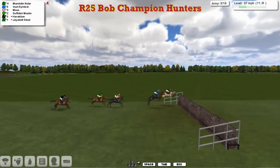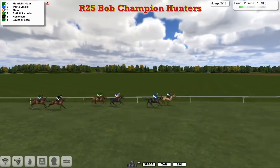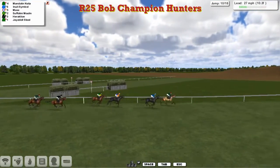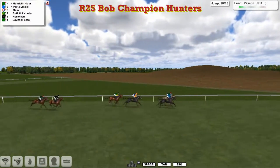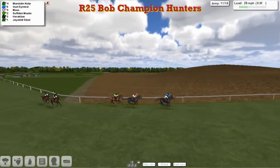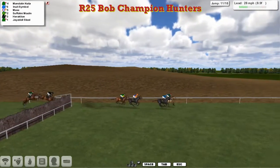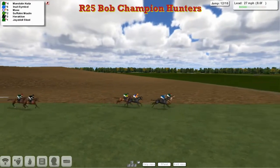James Shea's Mandolin Natter leads over the 9th. Half the fences taken now — Mandolin Natter from Inuit Symbol, 3 or 4 back to Max and Suffolini Moulin. Heraklion's pulled away from Jazzy Doll Stull, so they're in single file. Another circuit to go as they go over the 10th — Mandolin Natter a little bit slow, Inuit Symbol jumps alongside. These two share the lead. Max is a length and a half back in 3rd, Suffolini Moulin following through in 4th, then a 3-4 length gap back to Heraklion, who just took a dive at that one — lucky to still be on his feet.